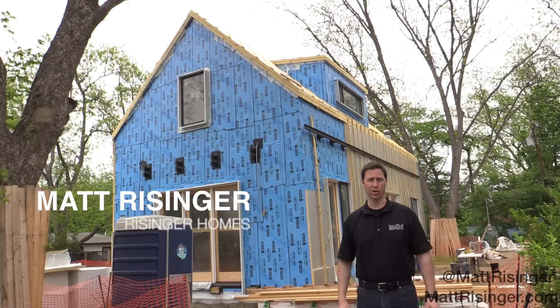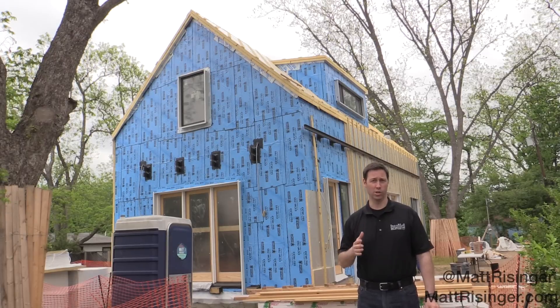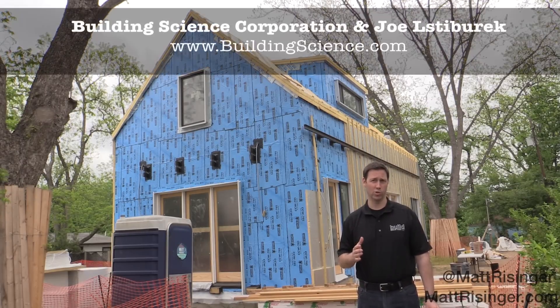Hi, my name is Matt Reisinger of Reisinger Homes. Welcome to my video blog dedicated to building science and fine craftsmanship. Behind me here is a house under construction that is utilizing Joe Lstiburek's perfect wall concept. Building Science Corporation and Joe came up with this concept many years ago and I'm a huge fan of theirs, and I want to tell you about that concept.